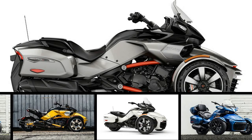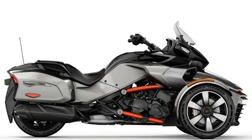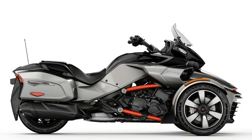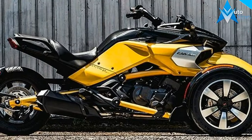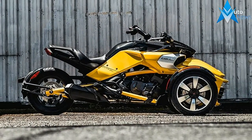Additional cargo capacity and wind protection make the Spyder F3T ready for extended adventures. Go the extra mile with the Spyder F3T. Enjoy the road with the new infotainment system, added comfort of a windshield along with a smooth and quiet ride.